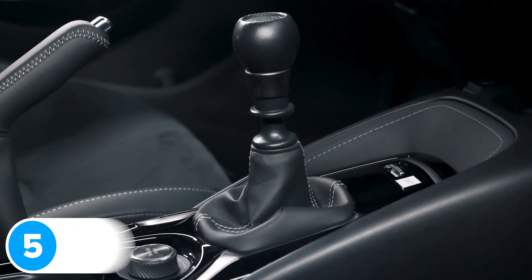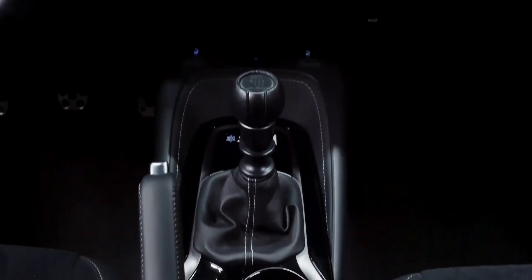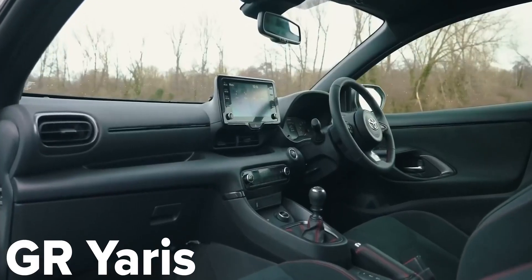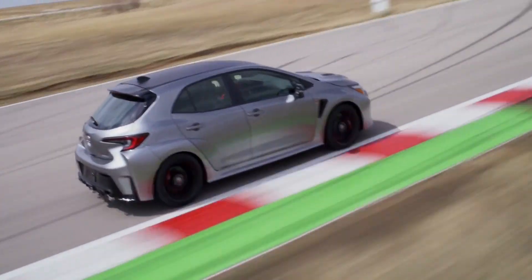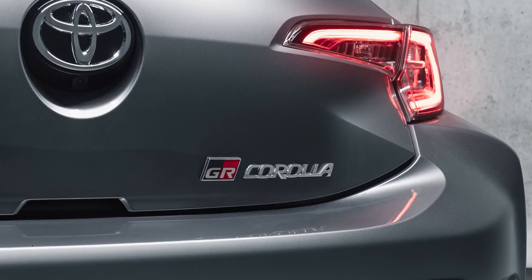The new Toyota GR Corolla comes as standard with a manual gearbox and there is no automatic available. It's very similar to the gearbox you get in the GR Yaris, so it has six speeds and a very short throw. It also comes with rev matching as standard, so you can nail perfect downshifts without actually having to learn to heel and toe. However, if the pedal layout is similar to that in the GR Yaris, it's rather hard to do anyway.